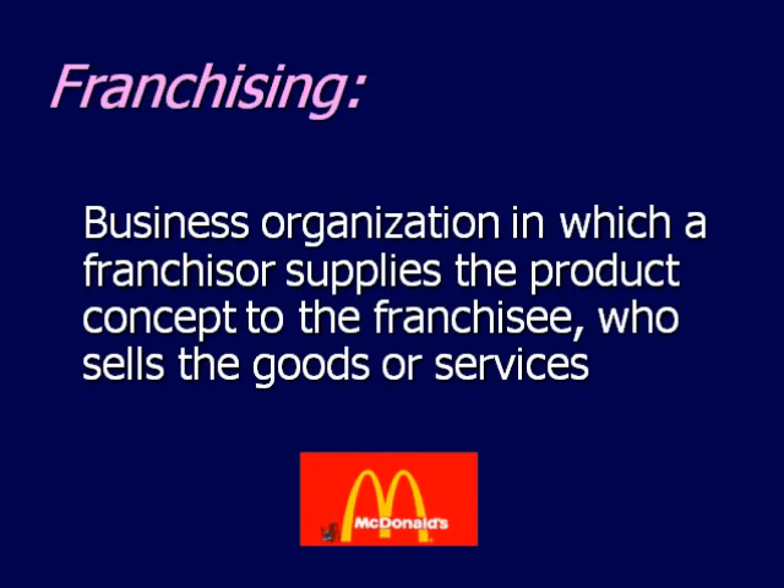Franchising is a business organization where a franchisor supplies the product concept to the franchisee who sells the goods or services. You can probably think of numerous examples just around Fairbanks, to include fast food places like McDonald's or Wendy's. Within building, there's California Closets — that's a franchise as well.